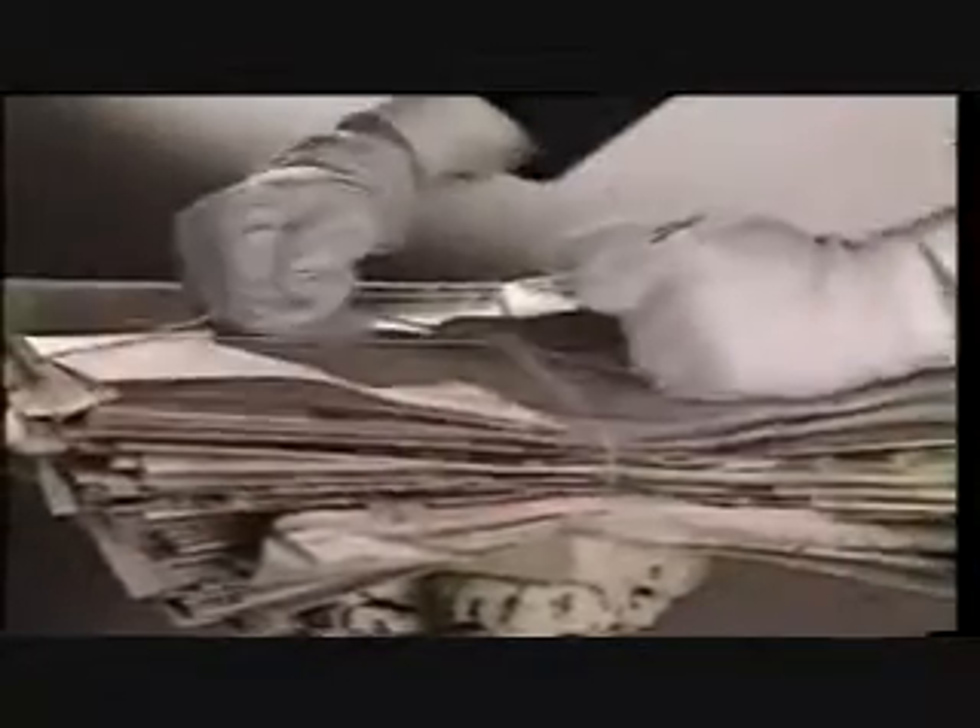Close to half of the trash we send to the landfill is made of paper. So if we put less paper in the trash, we won't need as many landfills. Many of us already save newspapers for recycling, and that's a good start. But we've got to do a lot more. With your help, we can work a little recycling magic.